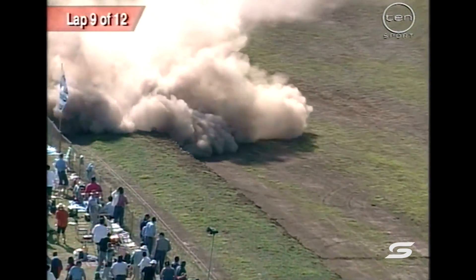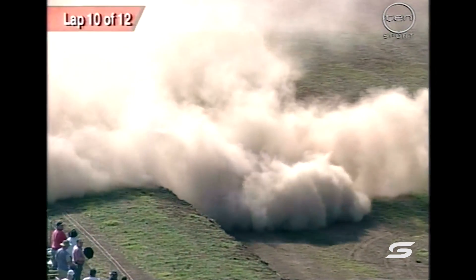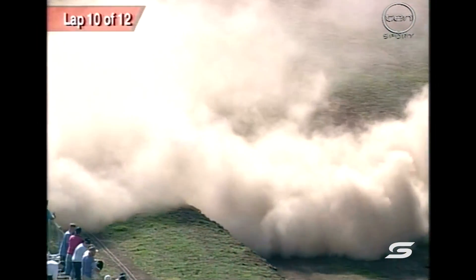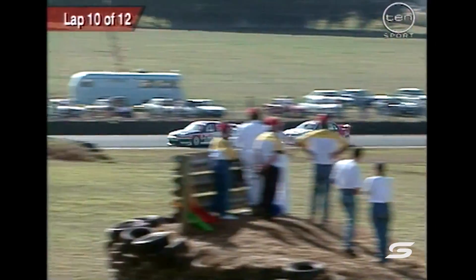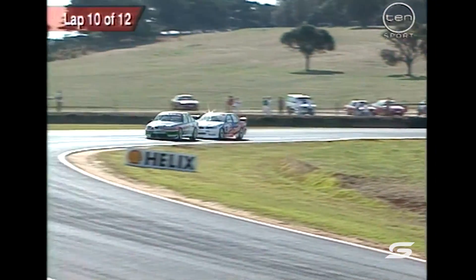Murphy, straight on. I think something had to break in the car there. It is a very fast corner, as we know, but he just went straight off. Never even looked like turning around the last part of the corner. It's a major steering problem or something. That would have been a terrifying ride for Greg Murphy. Let's hope he's okay. He's hit that wall very, very hard.